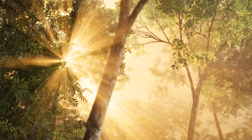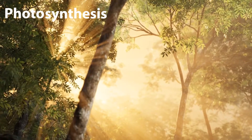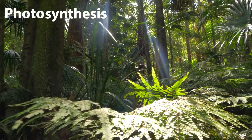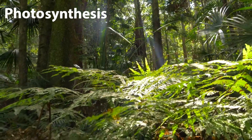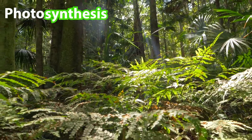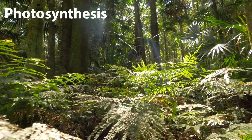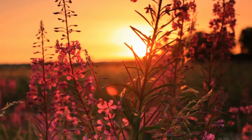They make food through a special process called photosynthesis. The word photosynthesis is a compound word made up of the term 'photo' which means light, and 'synthesis' which means to put together — and that's just what plants do. They use the energy in sunlight to make their own food.